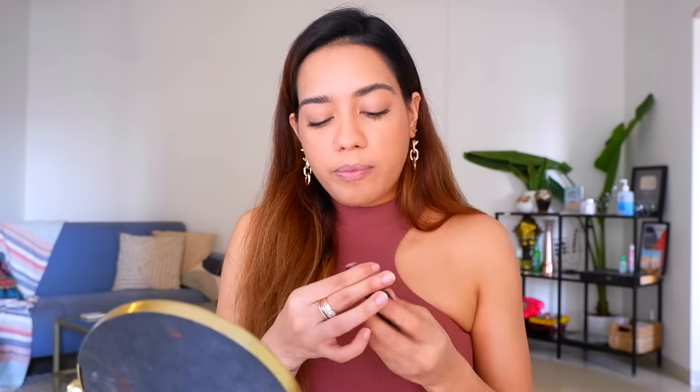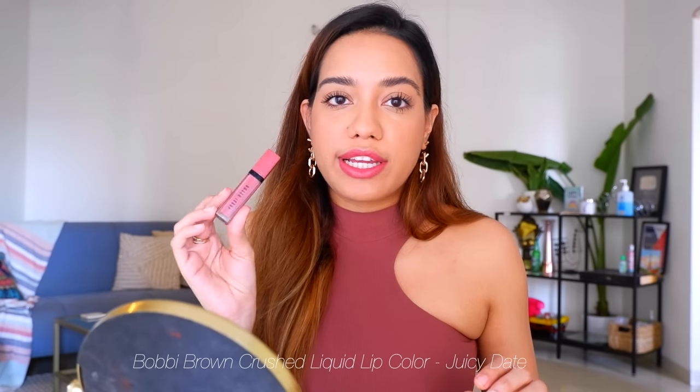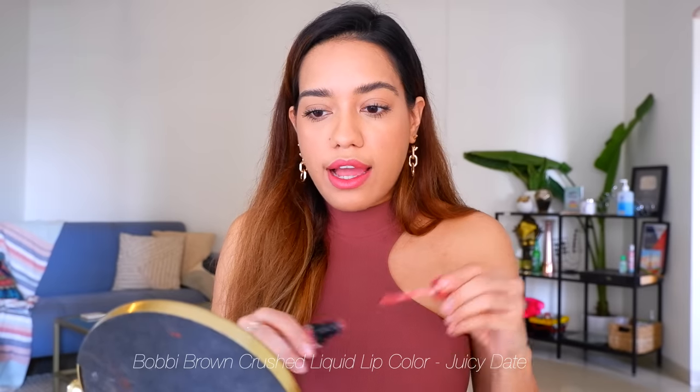Lastly for lipstick, I've been loving this one from Sugar — it's their It's About Time Vivid Lipstick in Better Called Salmon. Sometimes I top this lipstick up with a little bit of gloss; this is the Bobbi Brown Liquid Crushed Lip in the shade Juicy Date, and I just apply that a little bit in the center.